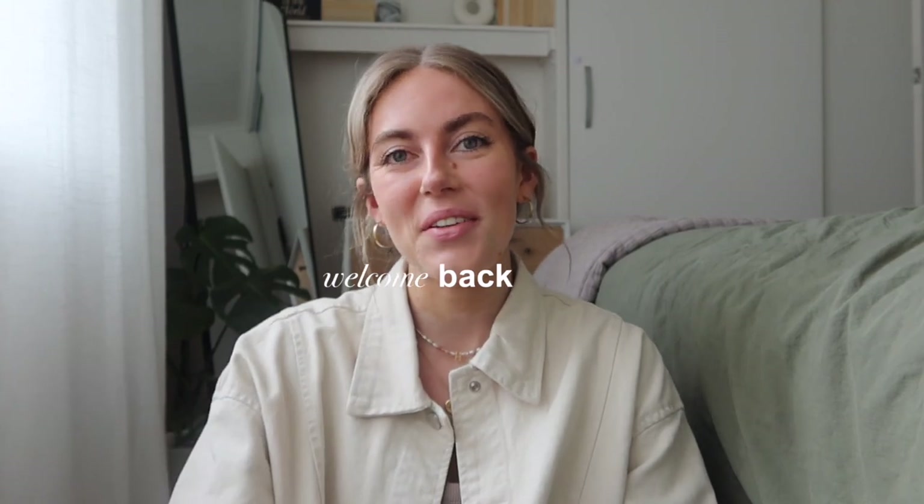Hi guys, welcome back to my channel. If you're new, my name's Hailey. Welcome to my new space — if you watch my latest video, you know that I moved and this is my new room. I'm trying to find filming spaces, so we're going to test this one out and see how I like it.